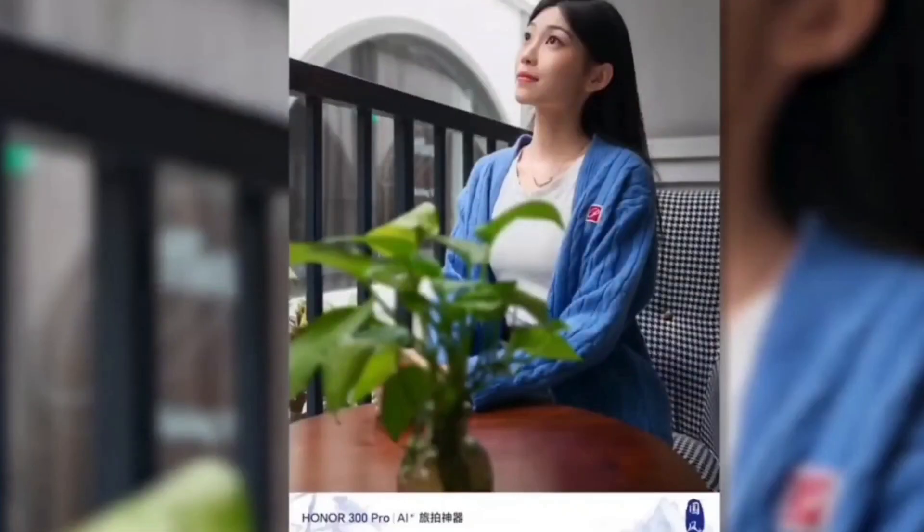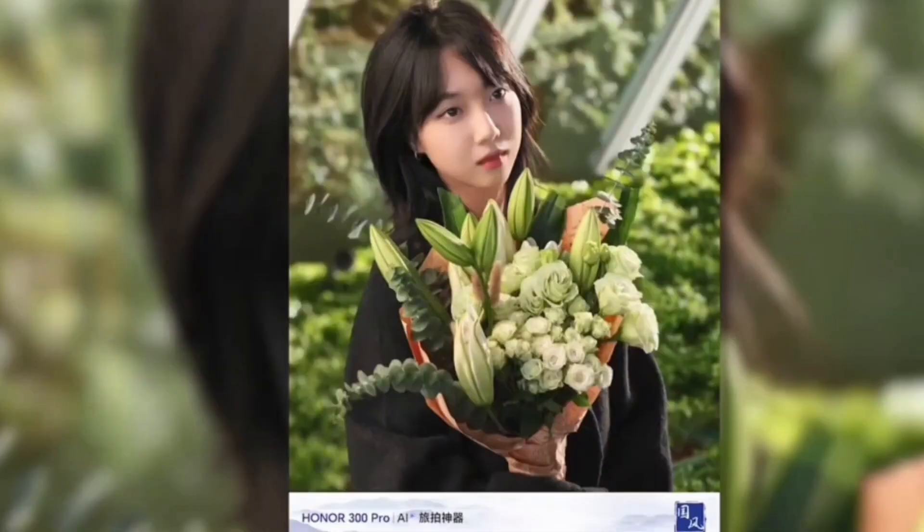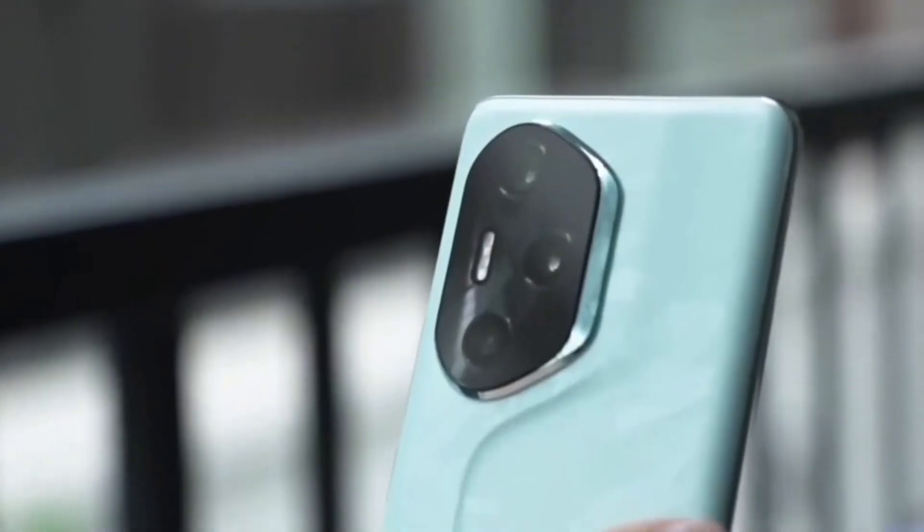The camera setup is fairly basic. The 50MP main module has an f/1.95 lens with OIS and can record 4K video. It is joined by a 5MP ultra-wide — yes, 5 megapixels.